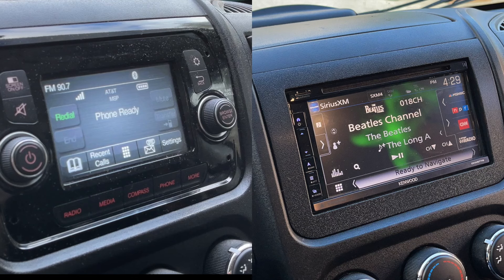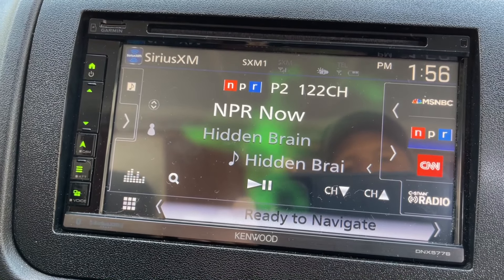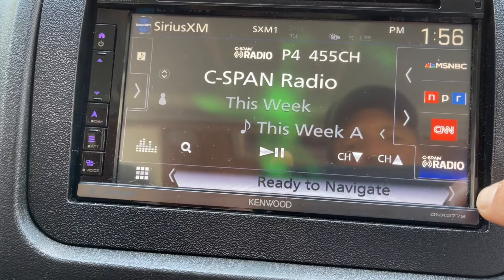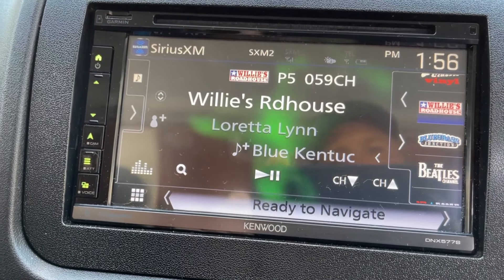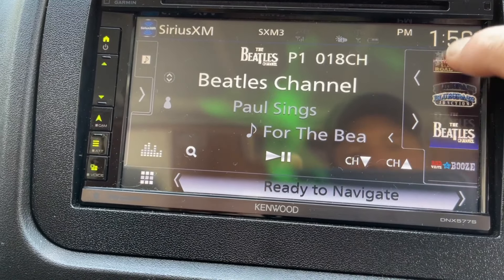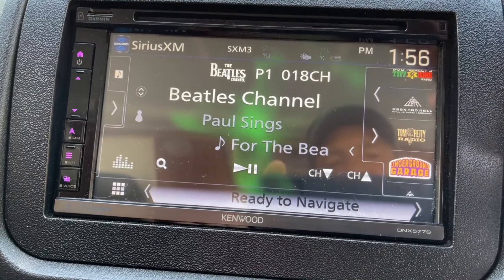I went ahead and had the radio changed. It's a Kenwood, and it's really something. There's an alarm, MSNBC, C-SPAN radio. I've got Willy's Roadhouse. I've got the Beatles. Sirius comes with a ton of different types of channels.